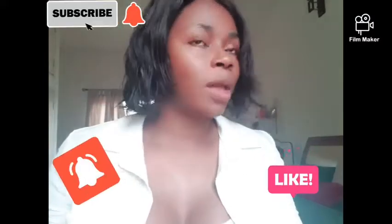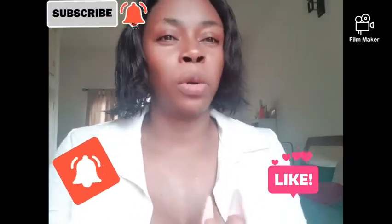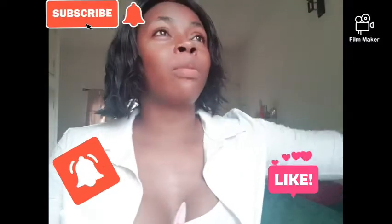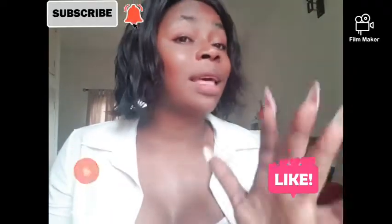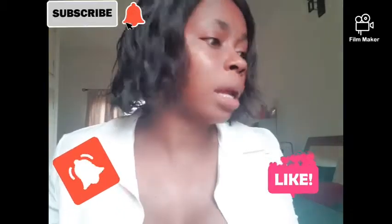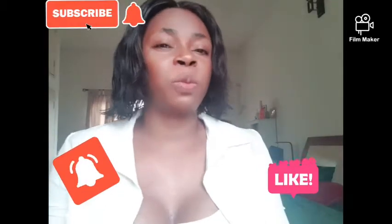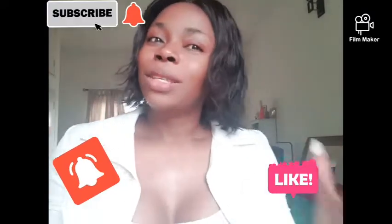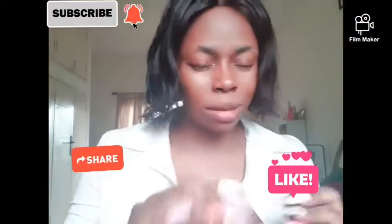Let's talk about washing your face. You have to do this twice a day — in the morning when you take your bath, and in the evening before you go to bed. You have to wash off all the dust from the day. Even if you're sitting in your office all day, there are dust particles resting on your skin, especially your face, which is the most exposed part.